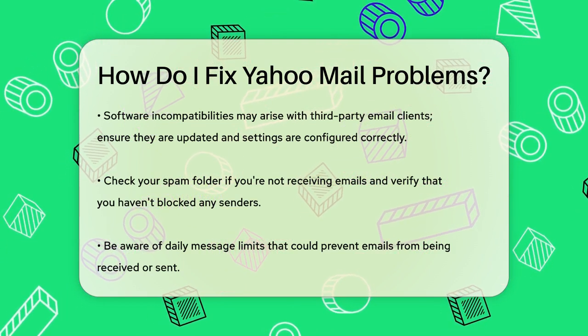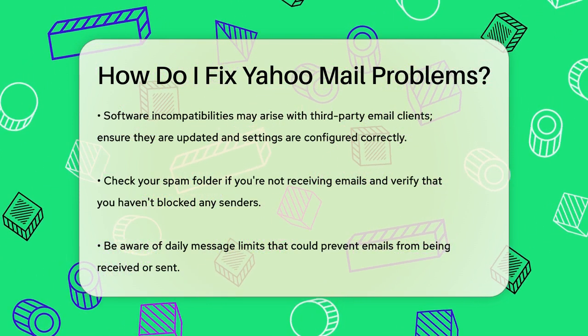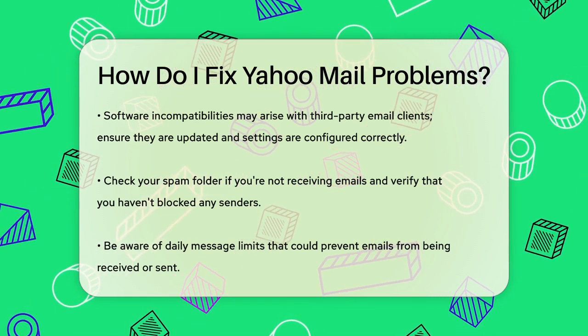If you're having problems sending or receiving emails, check your spam folder first. Sometimes emails get stuck there. Also, ensure that you haven't accidentally blocked the sender or recipient. You can check this in the Security and Privacy settings.